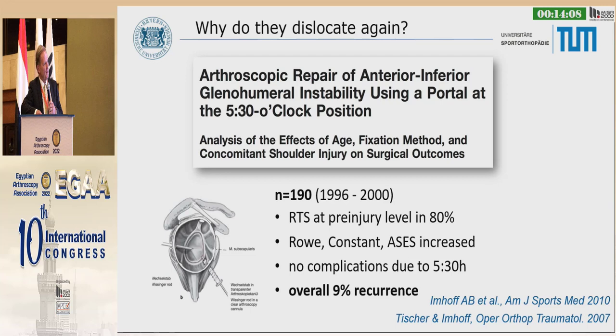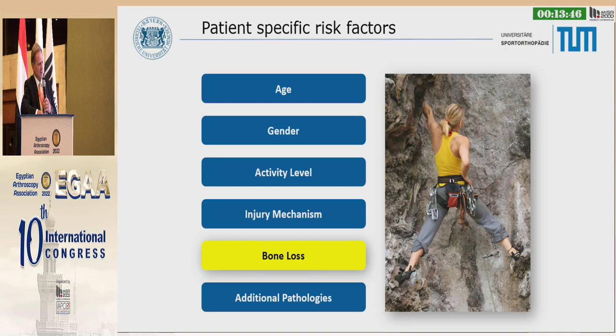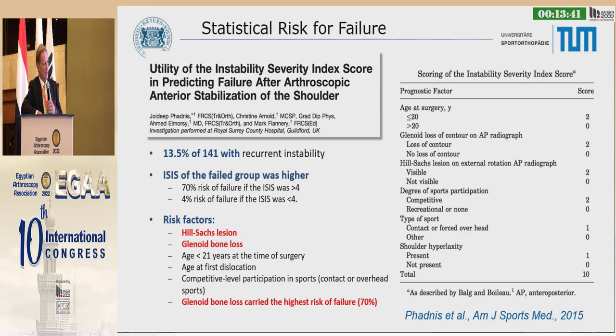Why do they dislocate again? We started doing some arthroscopic repair in the early 90s and went back and looked at the first 190 cases. The recurrence rate was not so bad — 9%. We did analysis of age, fixation method, and other factors, but it isn't age, gender, activity level, or injury mechanism. It's really the bone loss. That's the main risk factor.